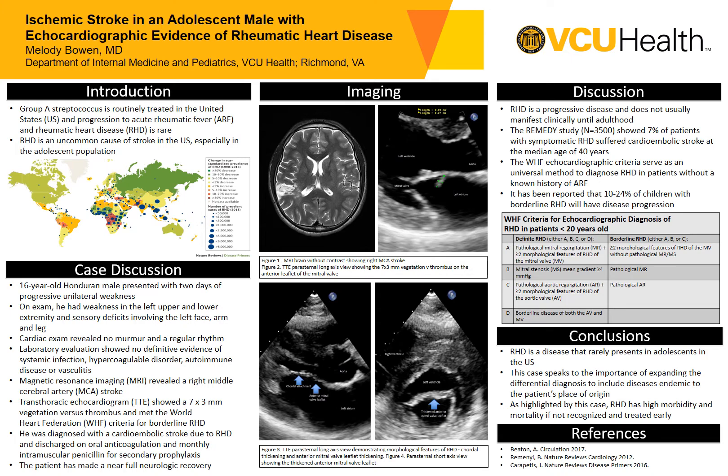Rheumatic heart disease is a progressive disease, but it usually does not manifest clinically until adulthood. The REMEDY study, which is part of the Global Rheumatic Heart Disease Registry, showed that seven percent of patients with symptomatic rheumatic heart disease suffered cardioembolic strokes at the median age of 40 years, unlike this adolescent patient. Also, the World Heart Federation echocardiographic criteria can serve as a universal method to diagnose rheumatic heart disease in patients without a known history of acute rheumatic fever. Notably, it has been reported that 10 to 24 percent of children with borderline rheumatic heart disease will have disease progression.